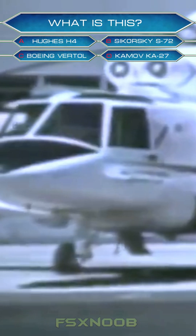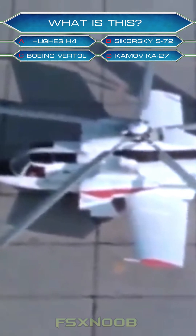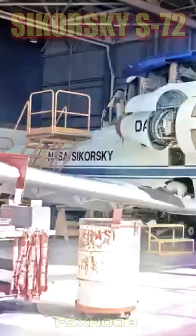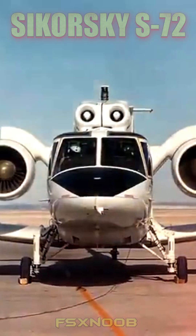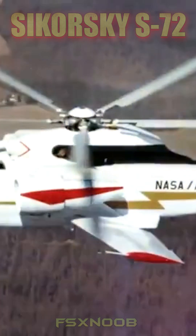You have 10 seconds to guess what this is. The correct answer is B. This is the Sikorsky S-72, an experimental compound helicopter developed by NASA and the United States Army. The X-Wing is an airplane meets helicopter mashup intended to combine the best of both worlds — with the speed of a jet paired with the vertical takeoff capabilities of a helicopter.